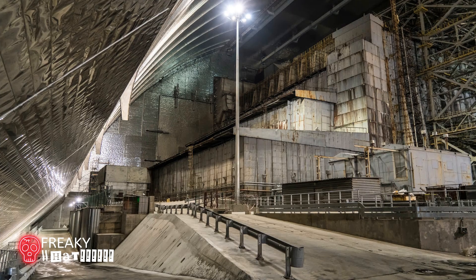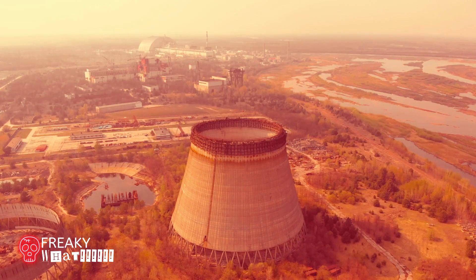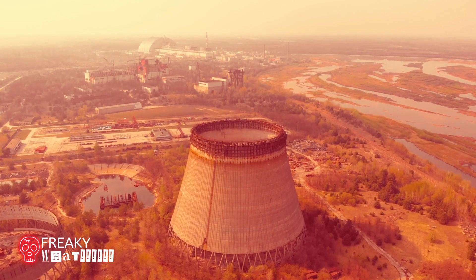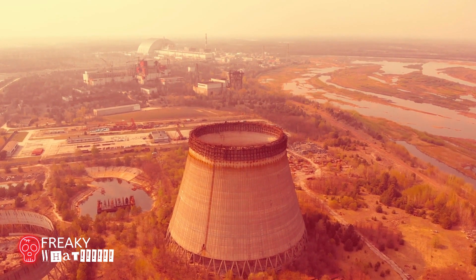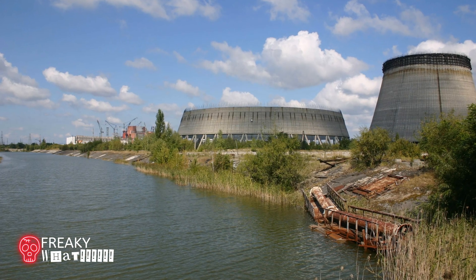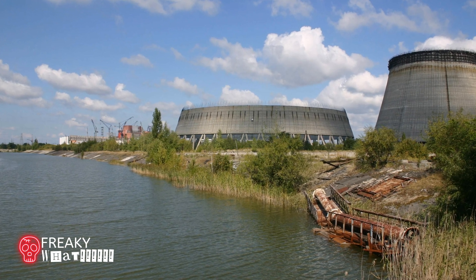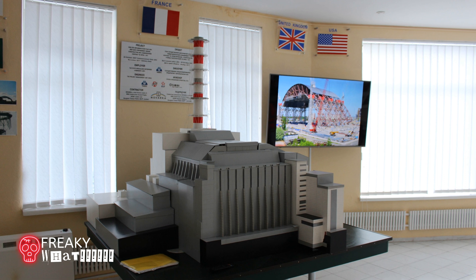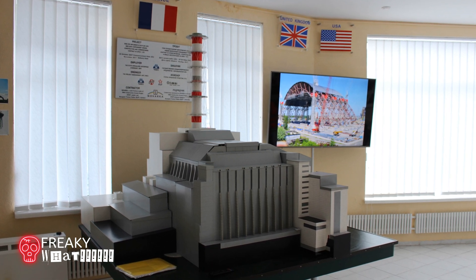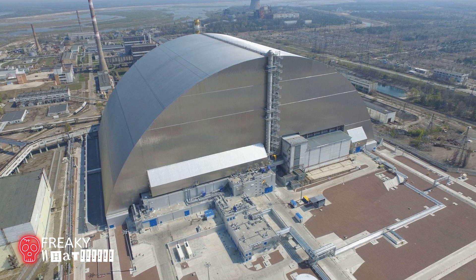The New Safe Confinement was designed to prevent the release of radioactive contaminants, protect the reactor from external influence, facilitate the disassembly and decommissioning of the reactor, and prevent water intrusion. It was designed with the primary goal of confining the radioactive remains of reactor 4 for the next 100 years.